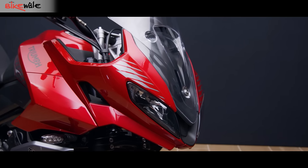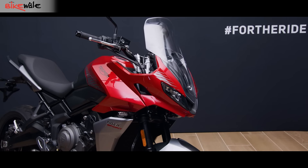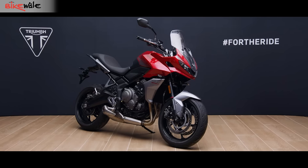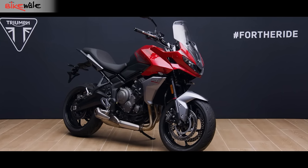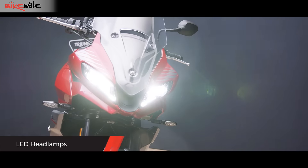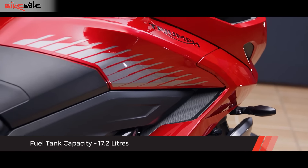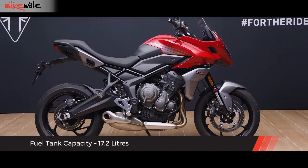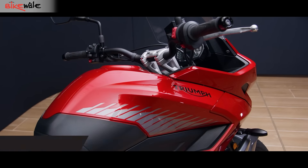Let's talk styling first. This bike looks really cool from the front and I think the credit goes to that good-looking fairing. It is big, shows good mass, and also has a large windscreen. There are large LED headlamps on the motorcycle. The fuel tank too is different — the one on the Tiger can hold 17.2 litres of fuel whereas on the Trident the figure stands at 14 litres.